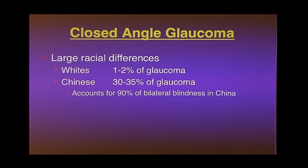As a summary: closed-angle glaucoma as a percentage of all glaucoma among whites is very small, whereas among Chinese it's about a third. And it's such a devastating form that about 90% of bilateral blindness — people walking around completely blind in both eyes — in China is due to closed-angle glaucoma. Even though it's not the most common form, it leads to blindness so much faster that it accounts for 90% of glaucoma blindness in China.